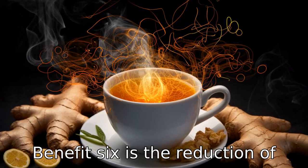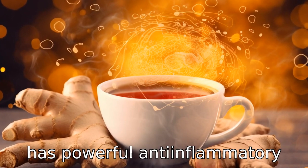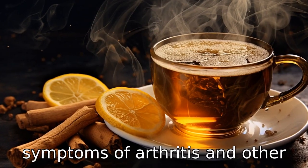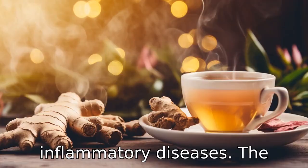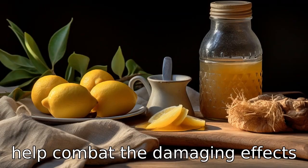Benefit six is the reduction of inflammation. Ginger in the tea has powerful anti-inflammatory properties, which can soothe the symptoms of arthritis and other inflammatory diseases. The antioxidants in the tea also help combat the damaging effects of inflammation.